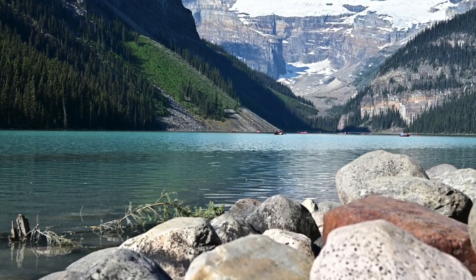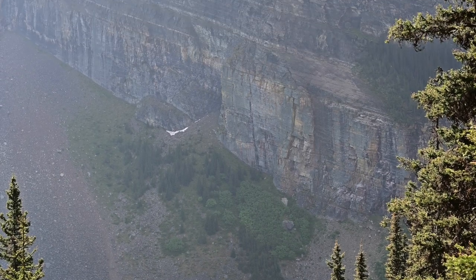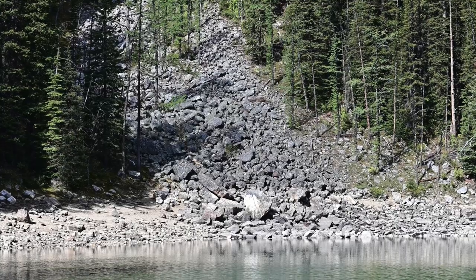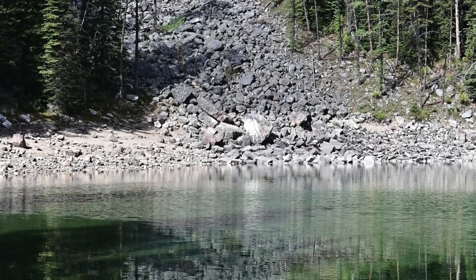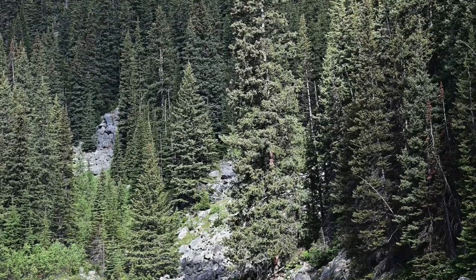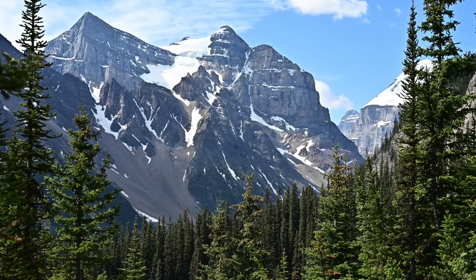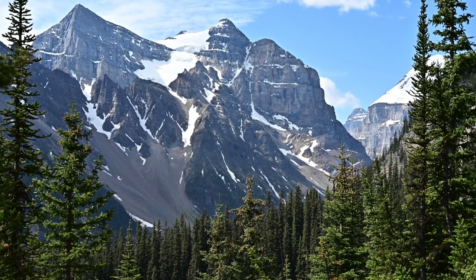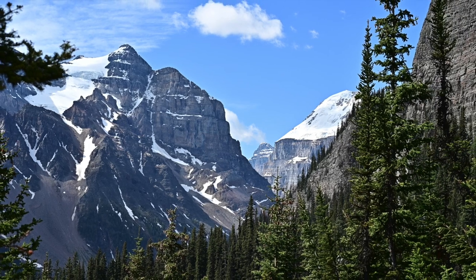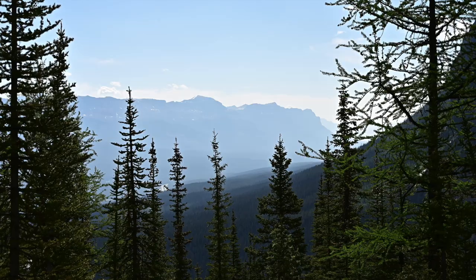It was very busy, so I spent about 30-40 minutes there and then went on the second trail, which was much more difficult. The first trail had only about 190 meters of elevation, but the Lake Agnes Trail had about 430 meters. This is Mirror Lake, a small lake on the way to the top. It was very difficult — I'm 61, not exactly in my 20s. Young people were just running up like it was nothing. These are the views from the Lake Agnes Trail.